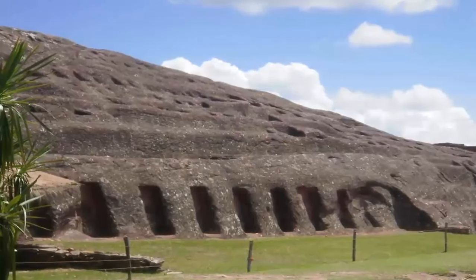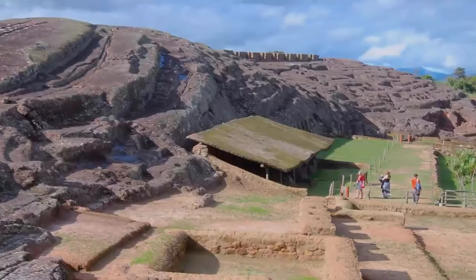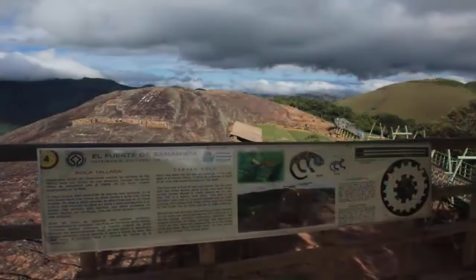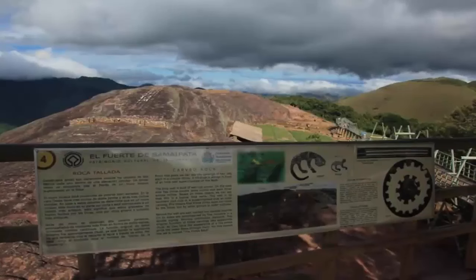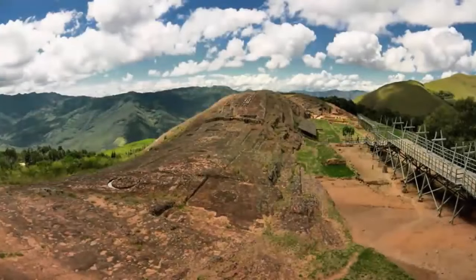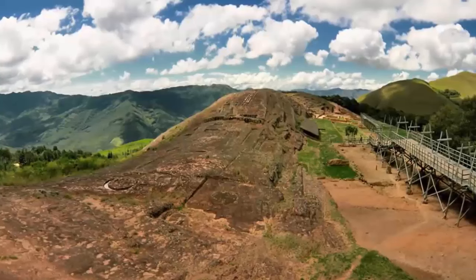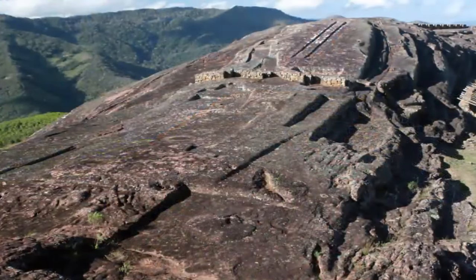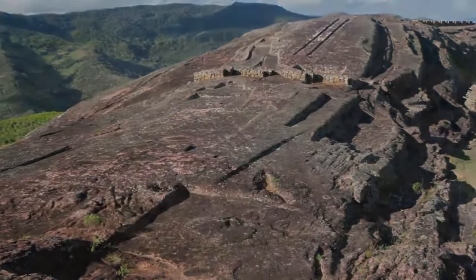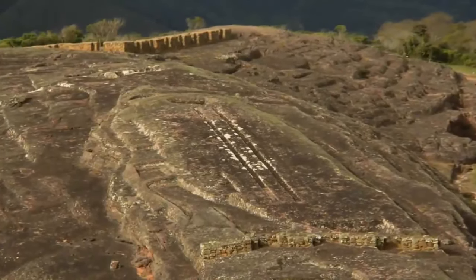We strongly believe that at some point within Earth's distant history, a highly advanced intercontinental civilization once flourished, building enormous stone structures with knowledge and capabilities in stone carving and building that we, modern man, are yet to unravel. And although the site consists of an average ancient settlement, complete with buildings, architecture, and irrigation ruins, the most intriguing feature of the site, and the purpose for this video, is what was once carved out of the solid rock atop the mountain.